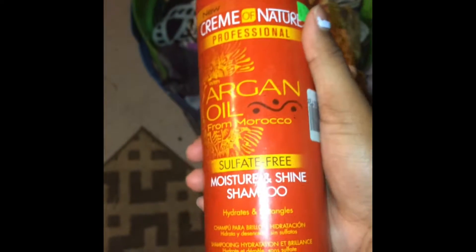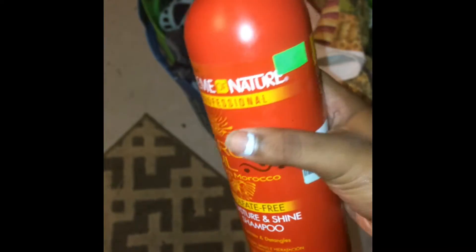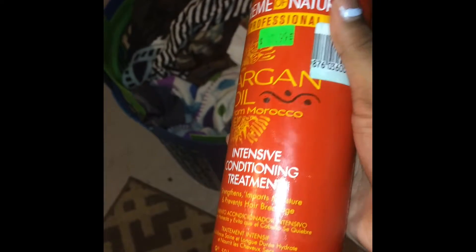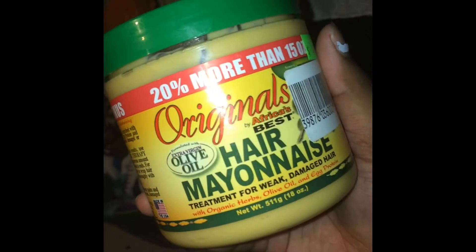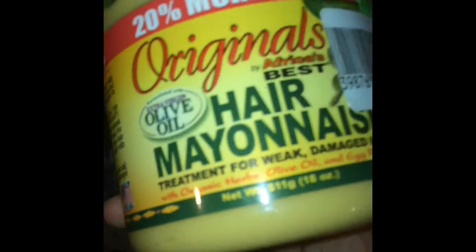The first products I'll be using are the Cream of Nature Professional with Argan Oil from Morocco Sulfate Moisture and Shine Shampoo, which hydrates and detangles, and then the matching conditioner — the Intensive Conditioning Treatment. Both I like so much. I got these from Beachmy House for only $7.99 a piece. Then there's the original African Best Hair Mayonnaise Treatment for weak, damaged hair.